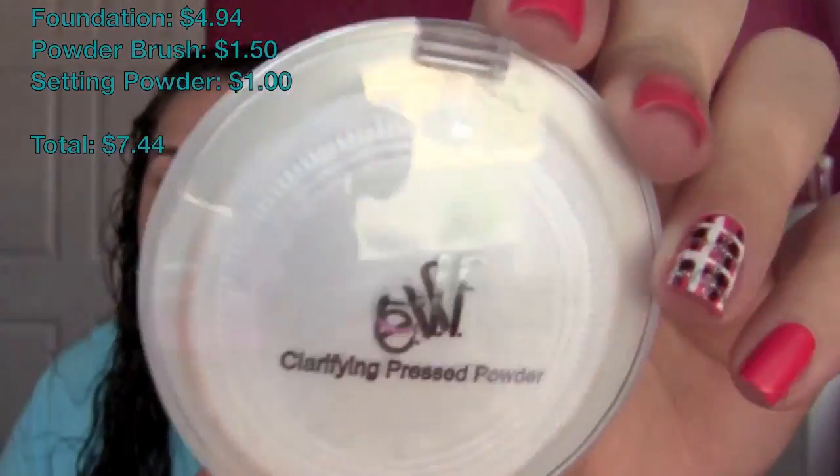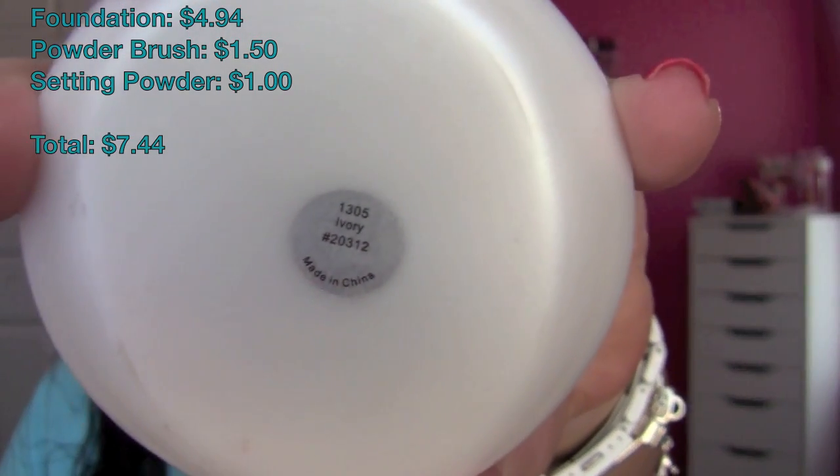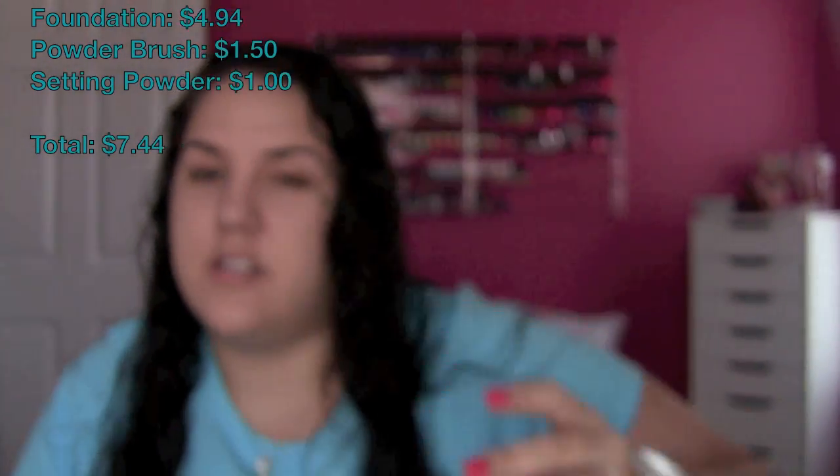The next product I'm going to be using is my e.l.f. Clarifying Pressed Powder in the color Ivory. I picked this up at my local H-E-B for $1.00. I'm going to lightly tap this in and disperse the powder throughout the bristles, then just lightly dust it over my face so I don't get that cakey appearance.